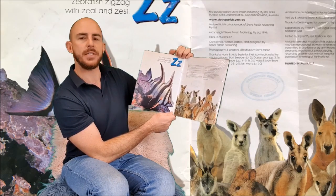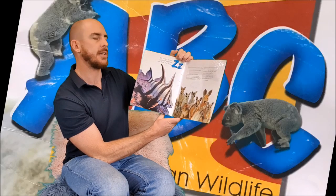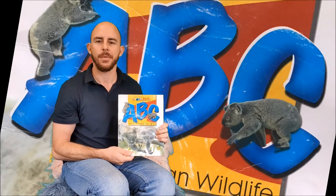And Zed is for Zebrafish. Zebrafish zigzag with zeal and zest. Thanks guys.